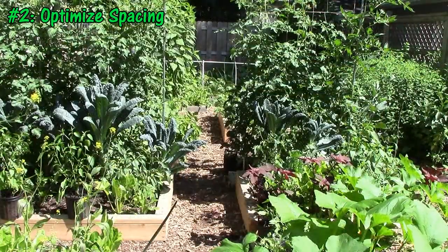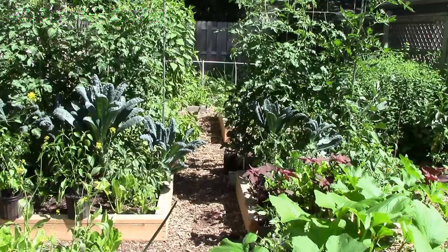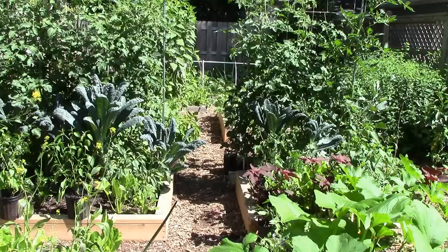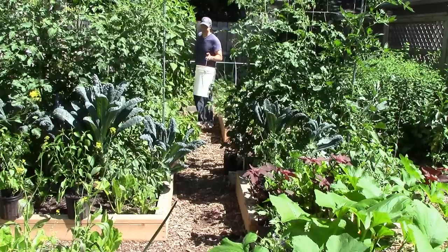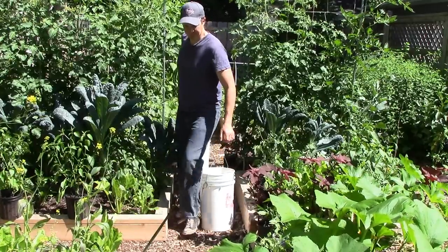The second tip is to optimize spacing between beds and plants. We decided to make the center path in our garden only 25 inches wide, which frees up a lot of growing space, but is still wide enough to carry buckets of compost, mulch, and compost tea around the garden.